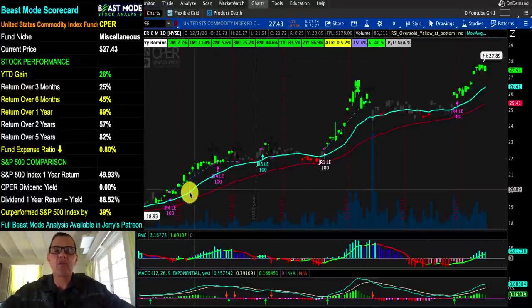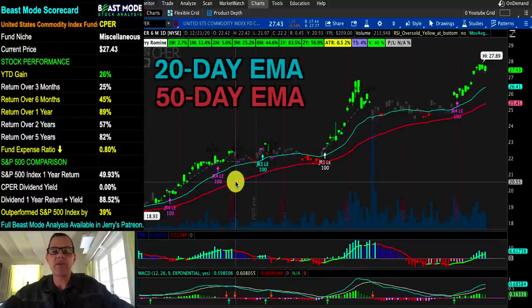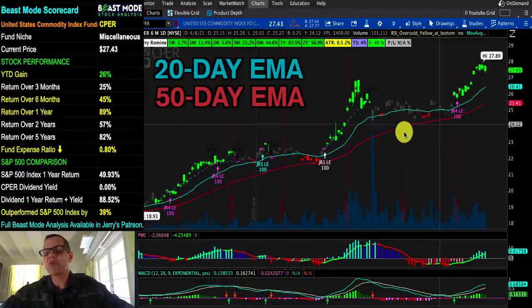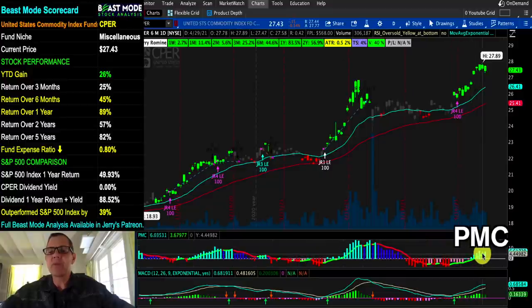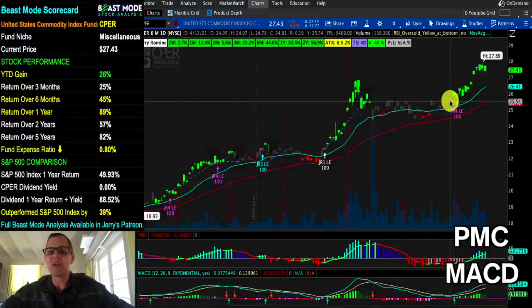We've got our railroad tracks formed by the 20-day moving average (blue line) and the 50-day moving average — they kind of look like railroad tracks. When it's in an upward trend, we see a nice set of railroad tracks, and that's what we've got right now. When we look at our PMC indicator, we'd love to be in the bright blue bars, and we love crossovers on that zero line — we crossed over about five or six sessions ago. Same is true on the MACD — we had a MACD crossover, which is a good time to get into the stock when it's in an upward trend.